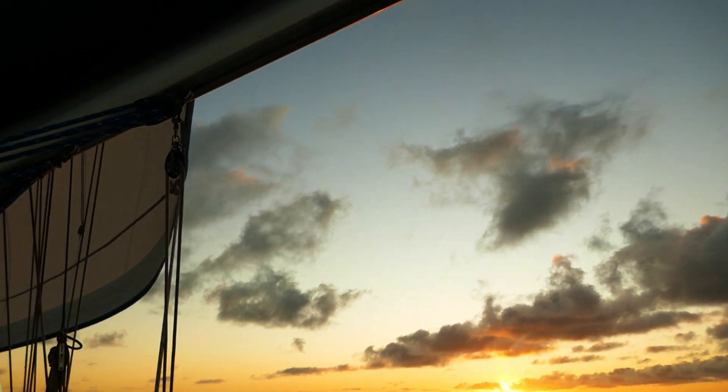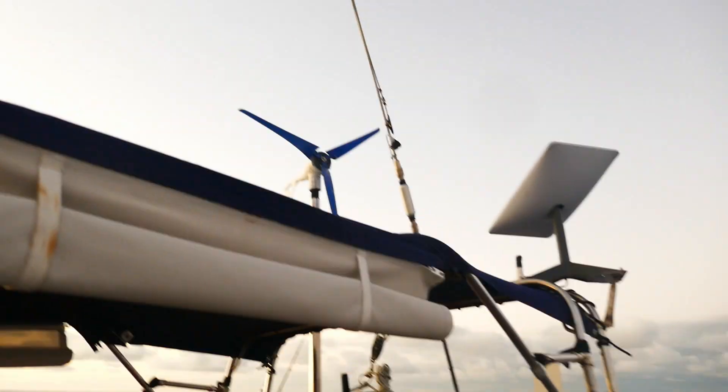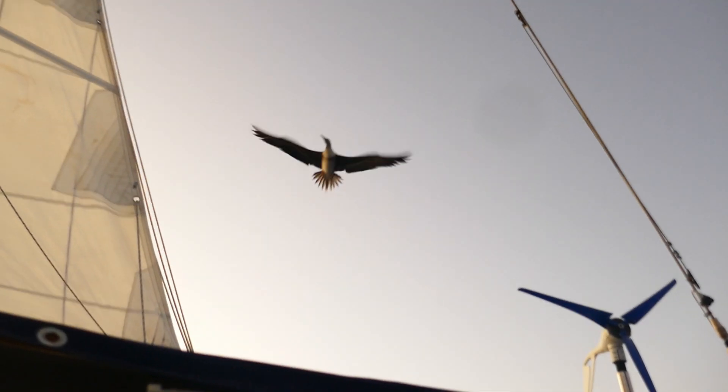At dusk, birds appeared. A few did stop to rest, and left impressive mountains of poo.